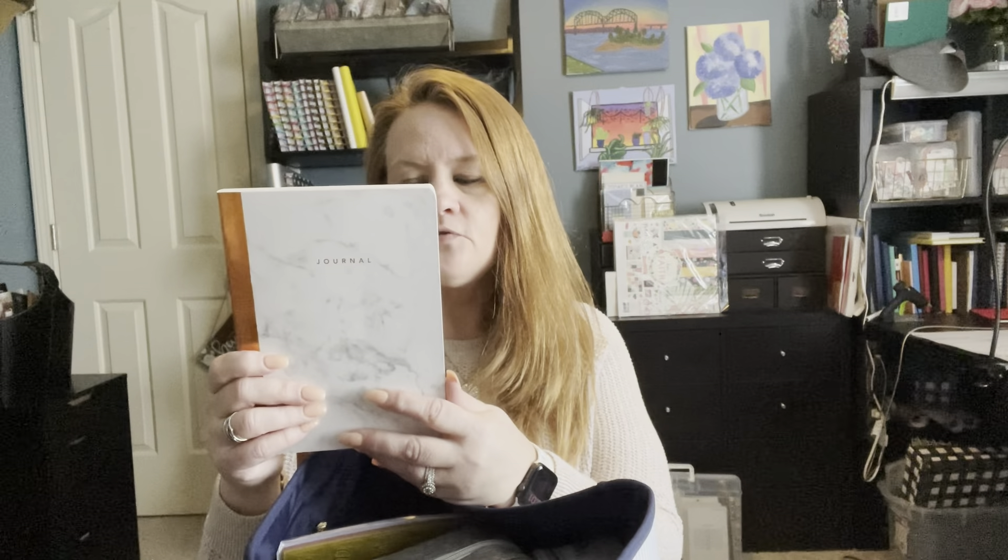I also keep this little notebook in here. It is a marble notebook with a gold binding. I got it from TJ Maxx and this one I do a word of the day in.